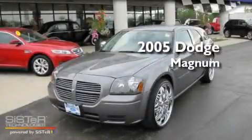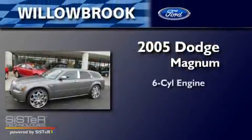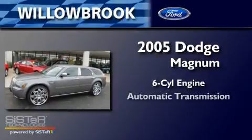This is a 2005 Dodge Magnum. It features a six-cylinder engine and an automatic transmission.